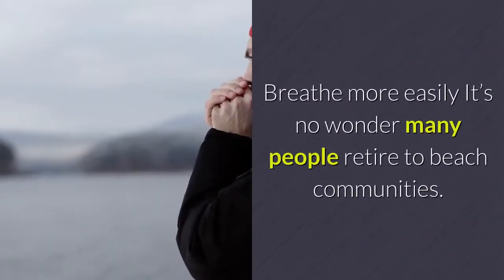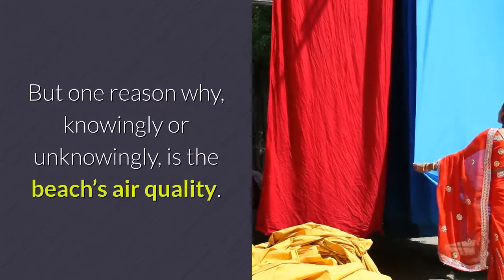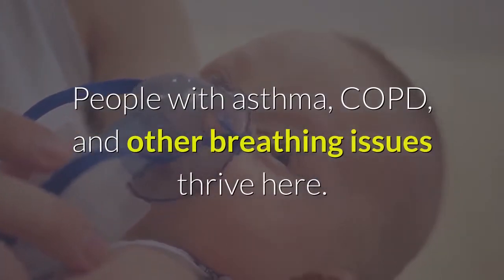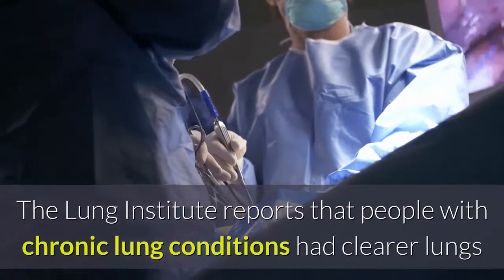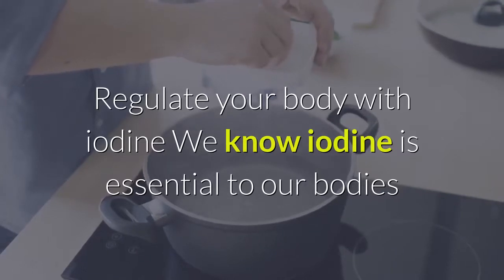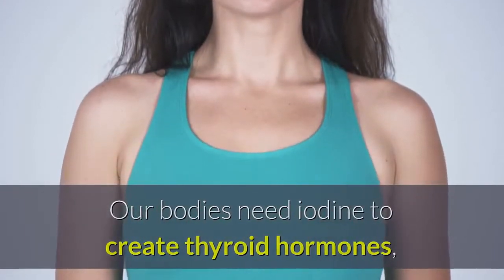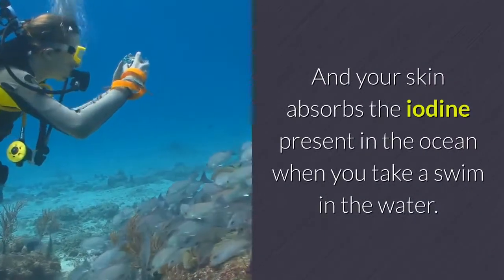Breathe More Easily — it's no wonder many people retire to beach communities. One reason, knowingly or unknowingly, is the beach's air quality. People with asthma, COPD, and other breathing issues thrive here. The Lung Institute reports that people with chronic lung conditions had clearer lungs after breathing the salt air at the beach for nearly a year. Regulate Your Body with Iodine — iodine is essential to our bodies because it's added to our salt. Our bodies need iodine to create thyroid hormones, which control our metabolism and many other vital body functions, and your skin absorbs the iodine present in the ocean when you take a swim.